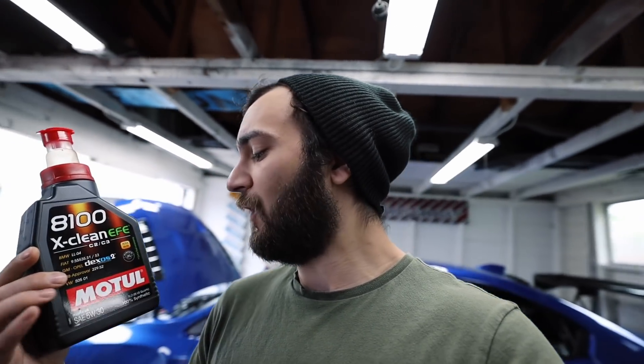After getting a plethora of requests from people to start testing other oils, that's what we're doing now. When I changed the oil, I put in the Motul 8100 xClean, 5W-30. Motul is rated as one of the higher-end oils, so I was expecting good results. One important caveat: every car is going to respond differently to oils, so this is just a baseline using my STI as the control.